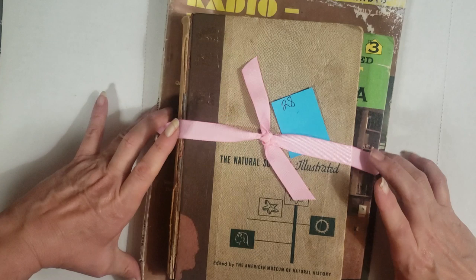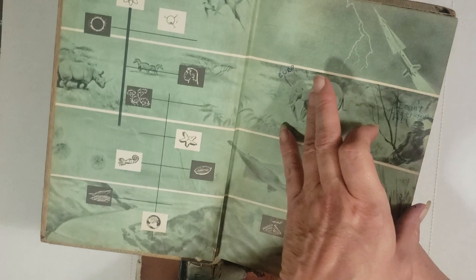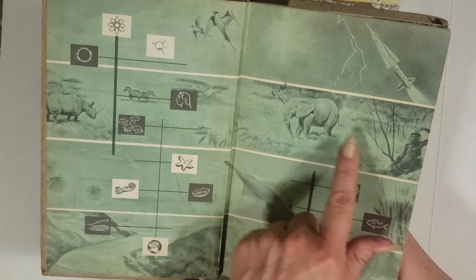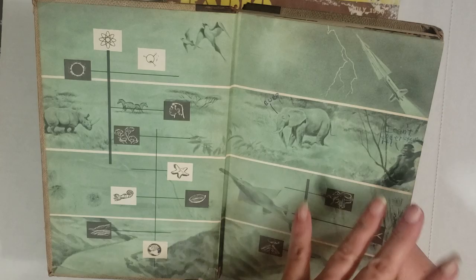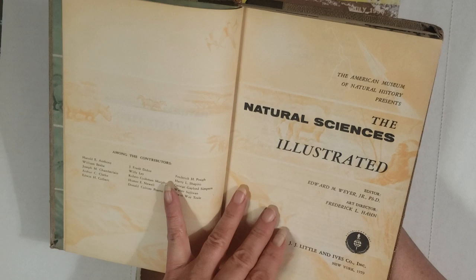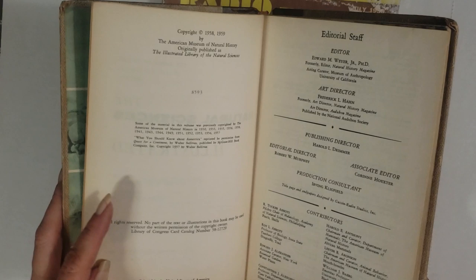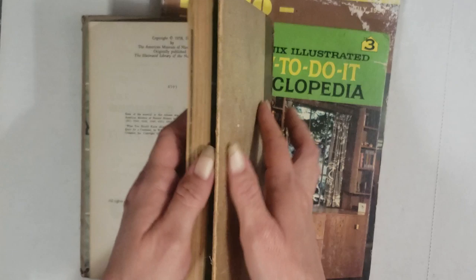Next up we have book pack number 28 — a good little variety in this pack. First off you get a Natural Sciences illustrated — like a school reader but in science. Somebody wrote on the animals page, which I think must have been a boy. It's a numbered book actually, so this one might be worth money — do your research. Copyright date is 1959.